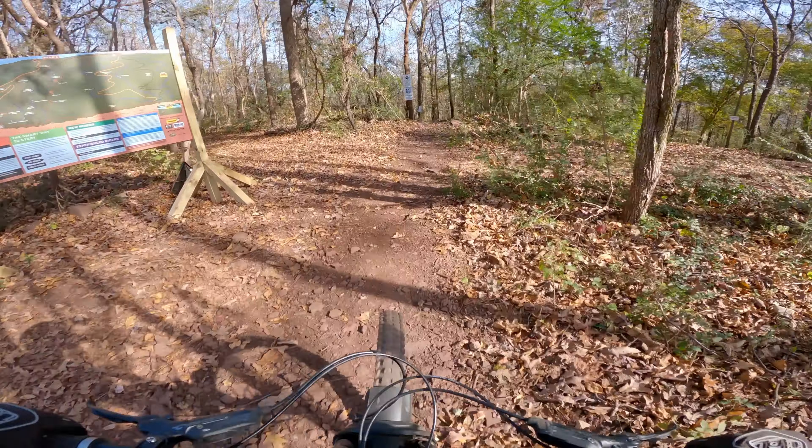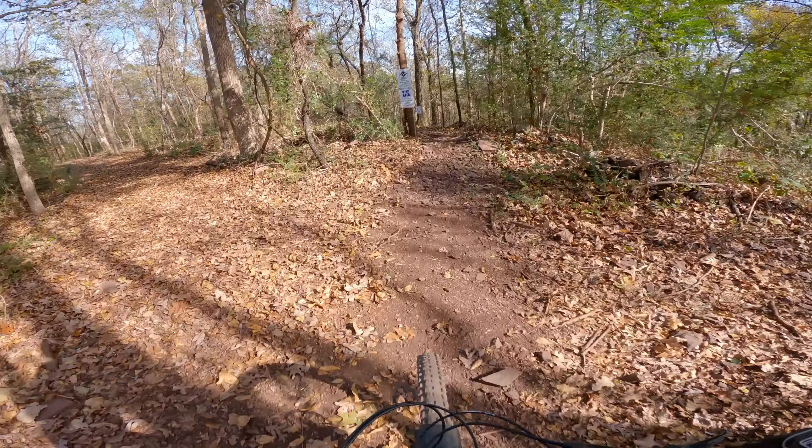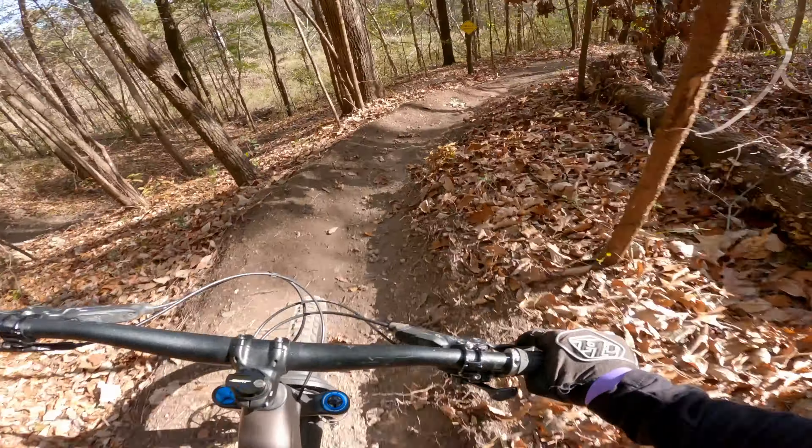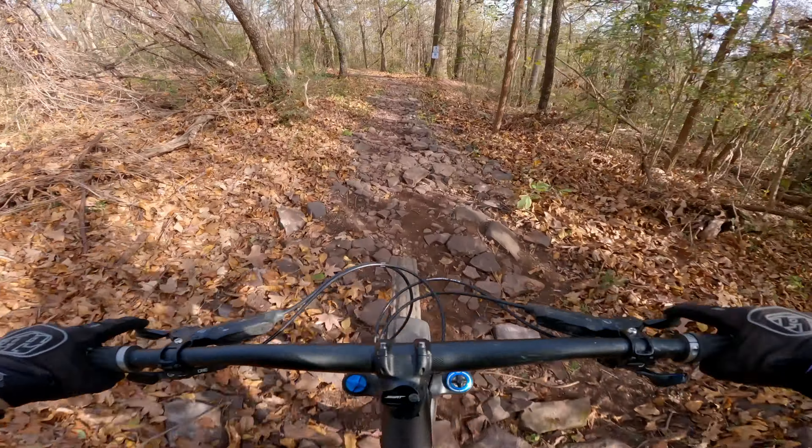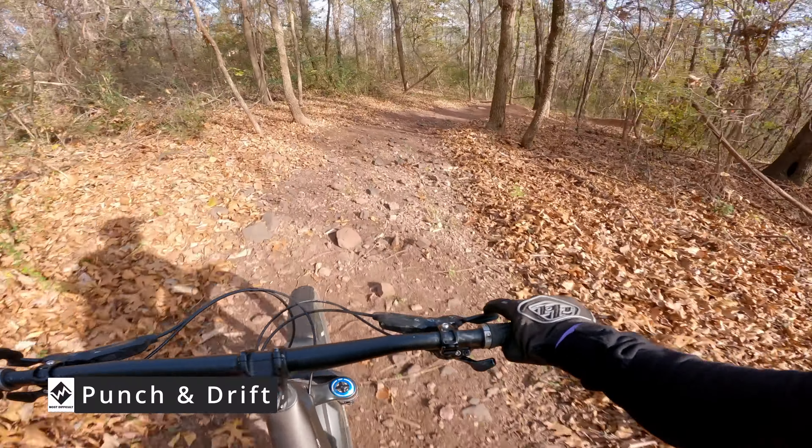Back up at the top again and this is OK Boomer — this is the second loamer of the day. That one's fun, just kind of straight to the point though. Right next to OK Boomer is Punch and Drift, which is kind of the same but a little more difficult.